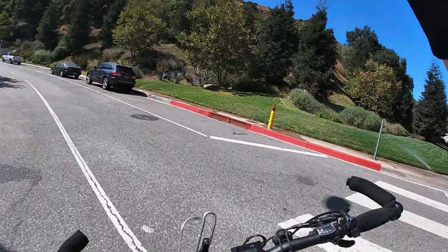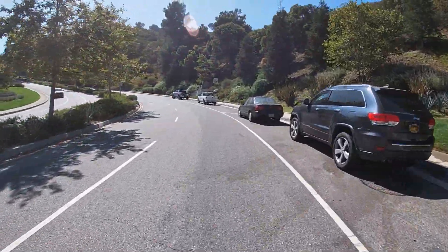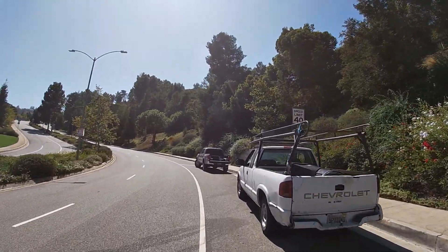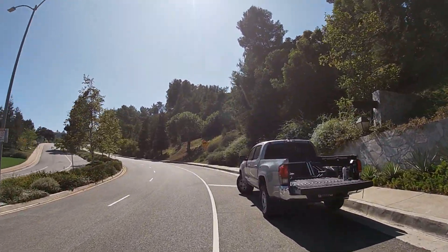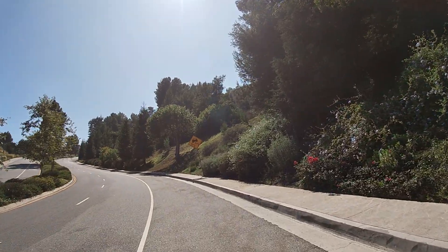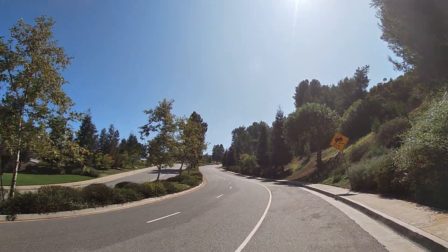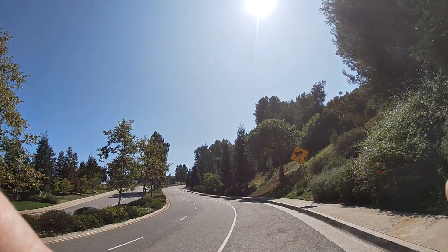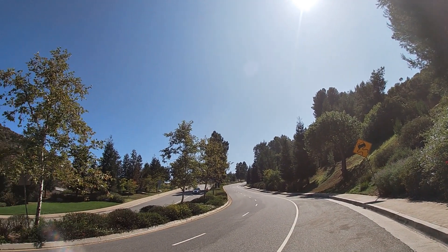So, unbelievable. It lived up to its name — Mountain Gate. Anyway, you can't really tell from here how steep it is, but Jesus Christ. Anyway, that's it, people. God bless. Peace out.